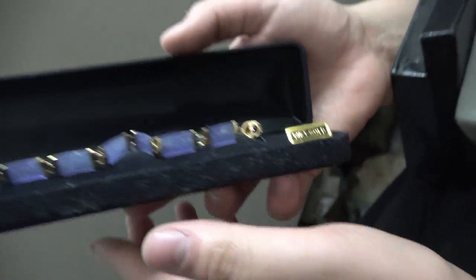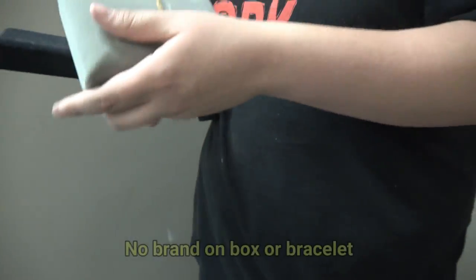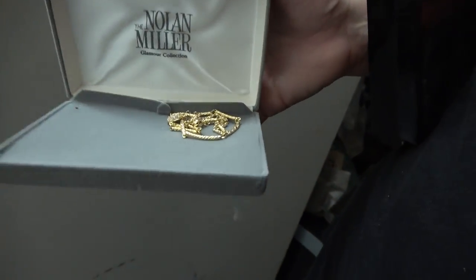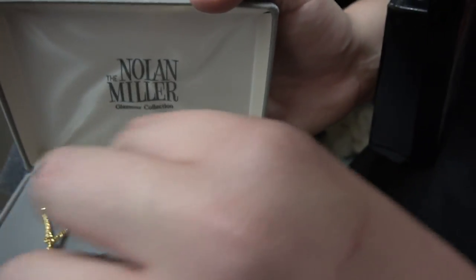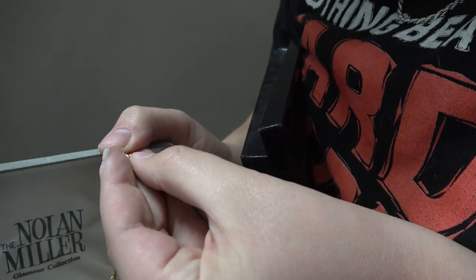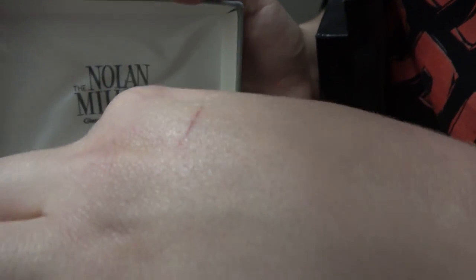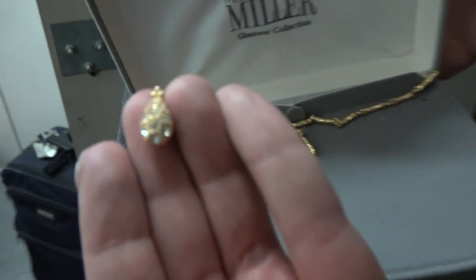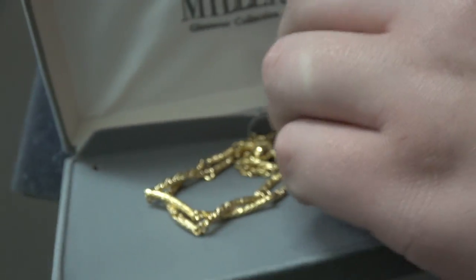Luckily they're in a protective case. Look at this one — 14 karat gold. There's writing on the back of this too. It just says the brand — Norman Miller. That might be real gold too. What is this one? Joan Rivers collection again. And we got some of these kind of beads. I don't know if Joan Rivers is a very expensive brand, but we'll find out.